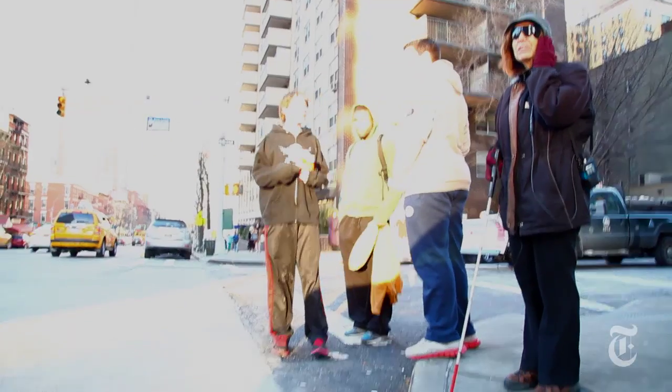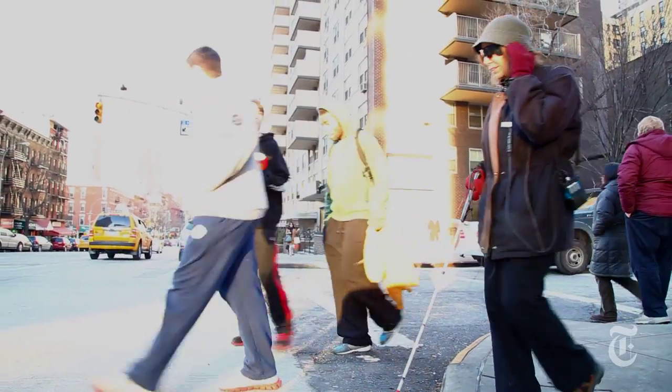Barbara still needs her cane, but the device helps her find her bus stop or follow the lines of a crosswalk.